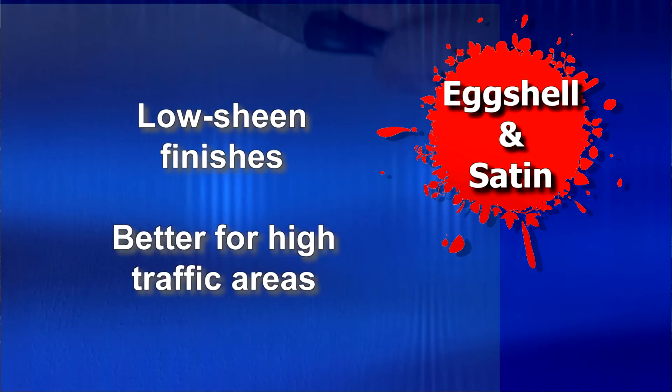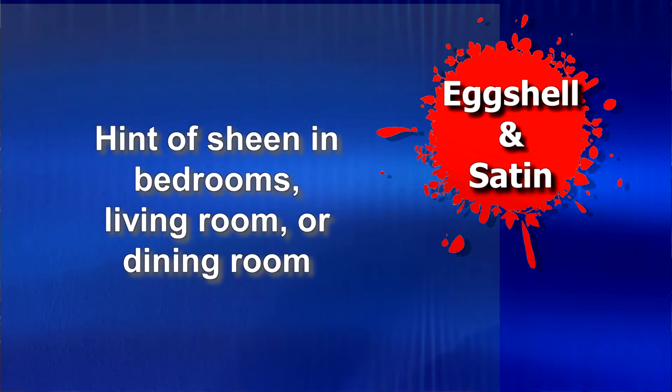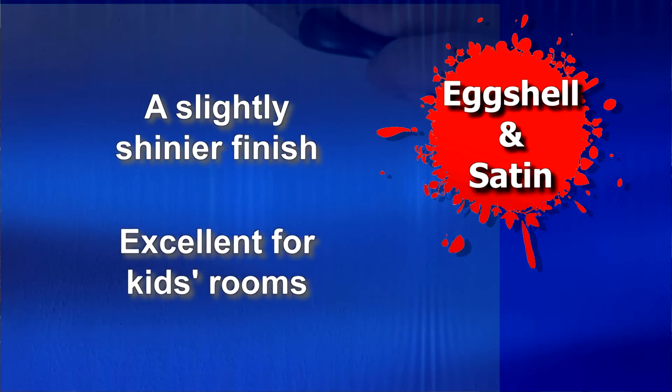Eggshell and satin are low sheen finishes that tend to hold up better in higher traffic areas, such as hallways. If you want just a hint of sheen in, say, a bedroom, living room, or dining room, eggshell is a great choice. Or for a slightly shinier finish, you could go with a satin. Many people like using satin in kids' rooms because it's easy to clean. Satin can also be a good bet if you prefer a relatively low sheen on doors, windows, or trim, or on walls in a utility room, kitchen, or bathroom, where moisture resistance is important.